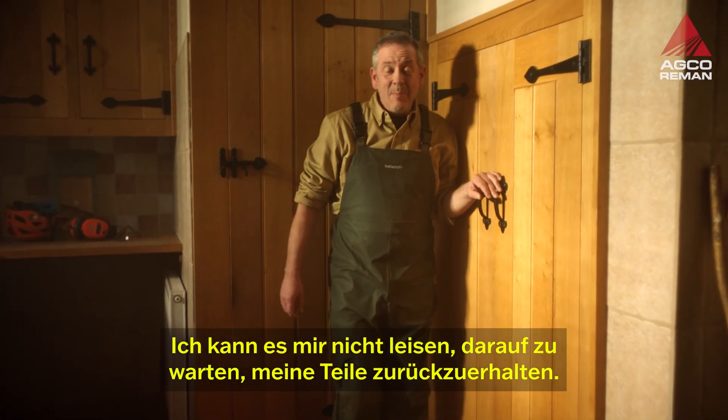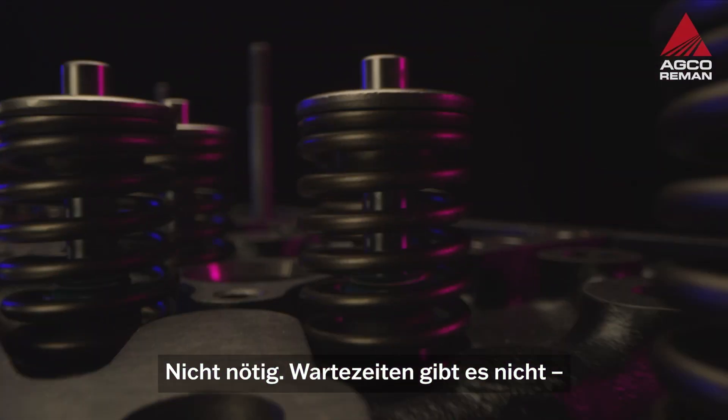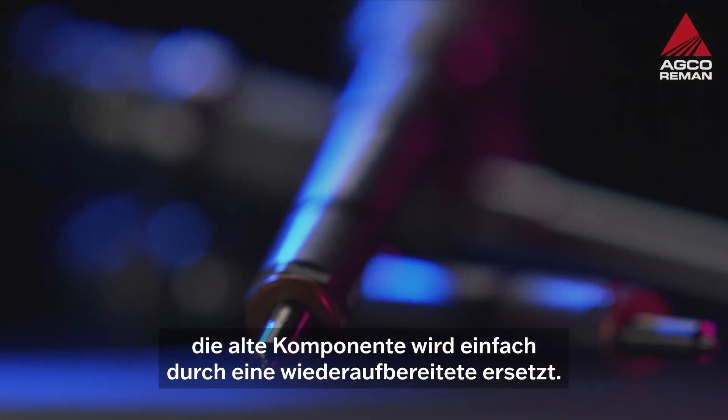I can't afford to wait around until I get my parts back. You don't have to. There's no waiting around for these parts. You swap your old part for a remanufactured one.